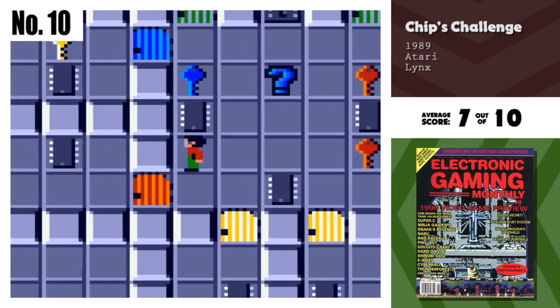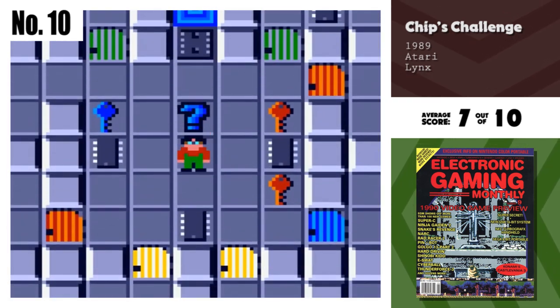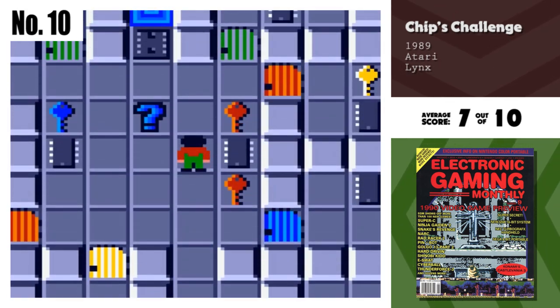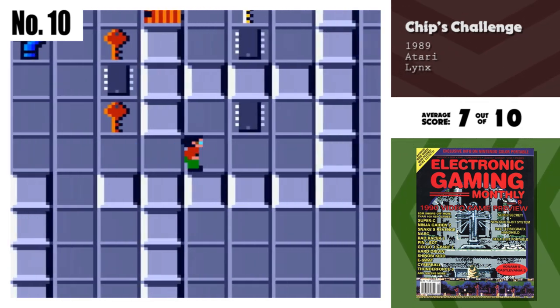Number 10, Chip's Challenge. Chip's Challenge represents the first puzzle-type game on the Lynx. Chip's doesn't take the boring, repetitive approach, however. Instead, introducing all kinds of themes and goals to each new level. The graphics and play are both superlative, with a great game the end result.